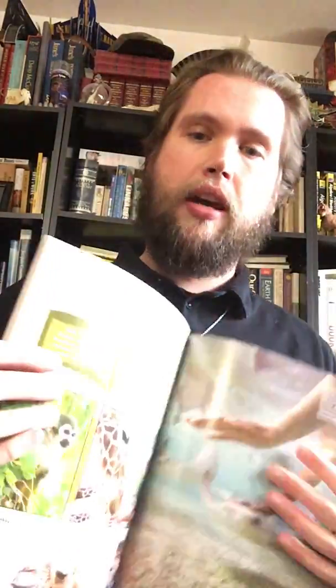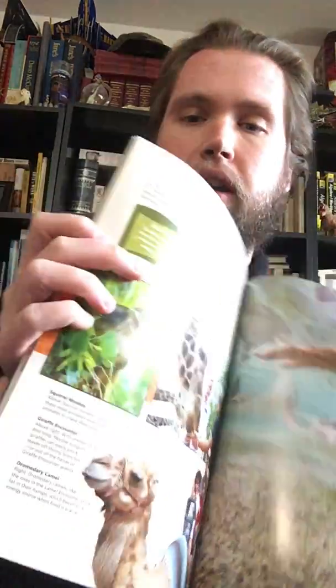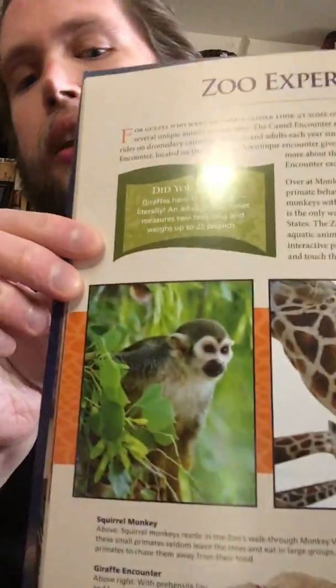I didn't have the best photographs of monkeys, but thanks to the Phoenix Zoo and their guidebook — a wonderful zoo, by the way, I'd recommend them — you can see a little monkey right there. That is a squirrel monkey.